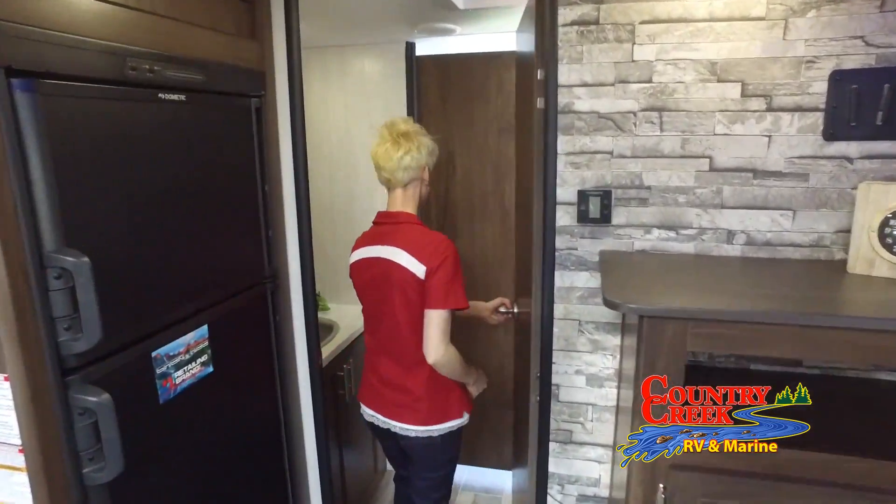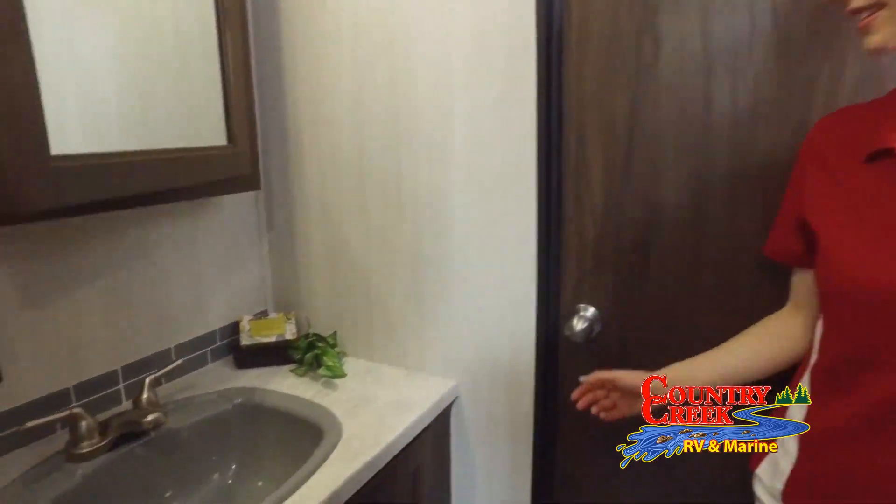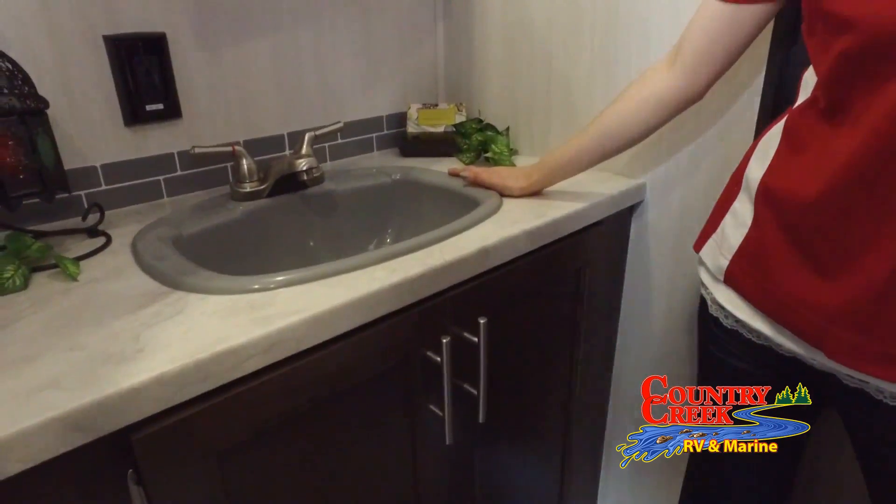Our boat lineup includes Bulls Bay, XL, Ranger, Nitro, Tracker, and Low, plus pontoon boats by SunTracker and Silverwave, plus many more.